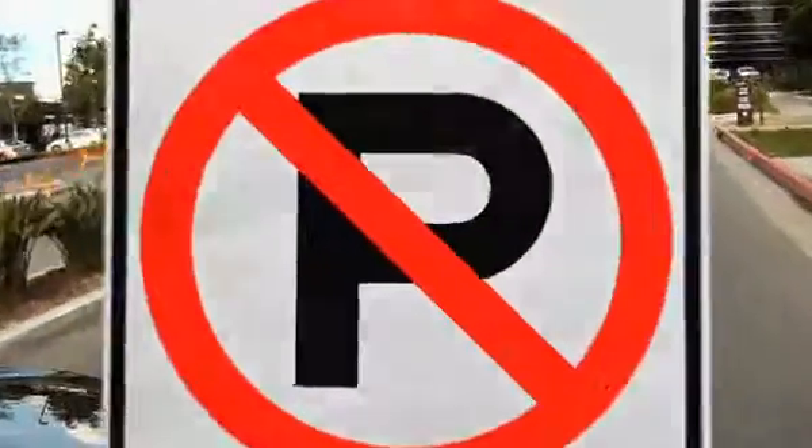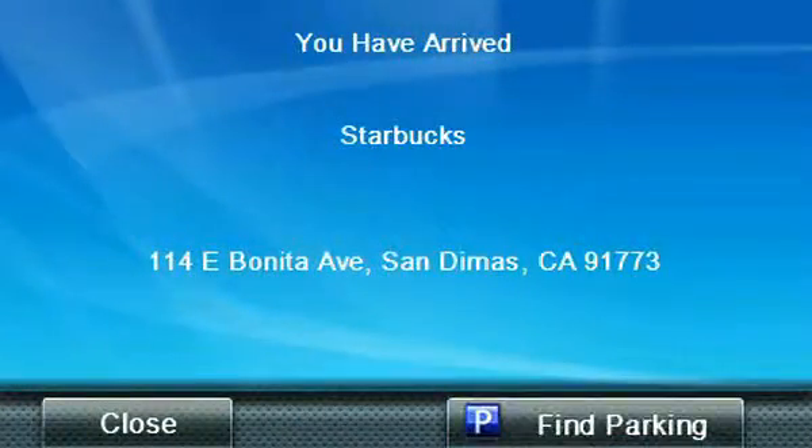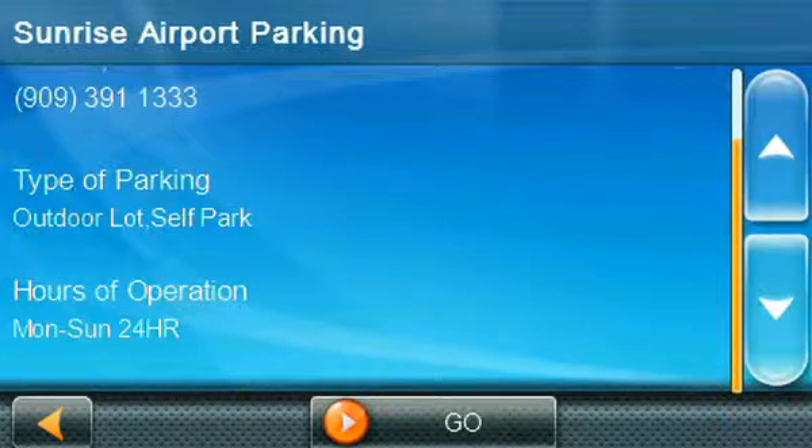Looking for a parking garage is right up there with a root canal and paying bills. The best parking feature is your best bet for tracking down convenient garage locations, hours of operation, and entrance directions.